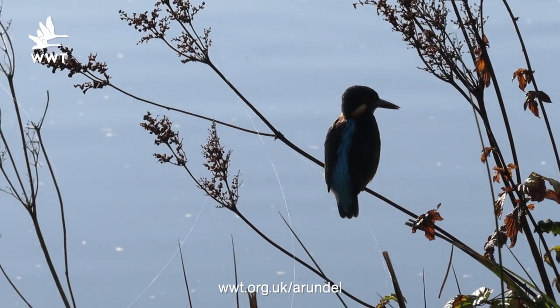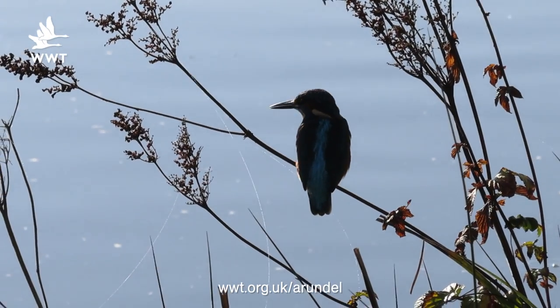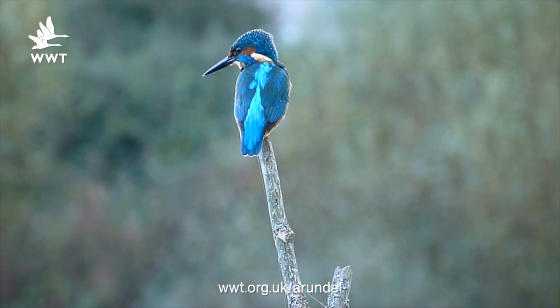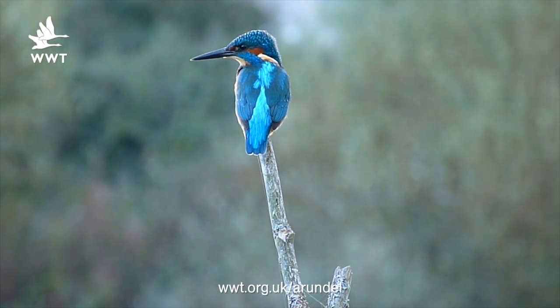Now it's at this time of year when all our visitors ask the question: where can I see a kingfisher from? Well there's no easy answer to that, but to help see kingfishers on a more regular basis we've dotted a few perches that the kingfishers may find favourable to perch up on and dive in and catch their food.